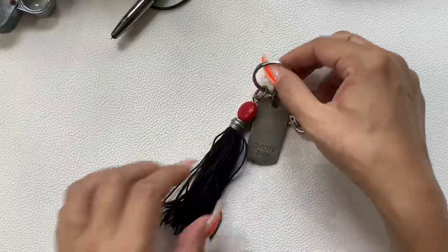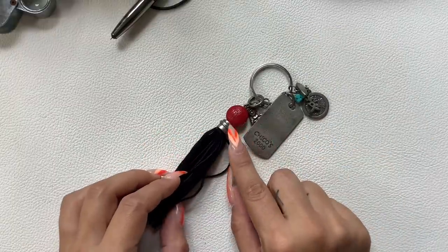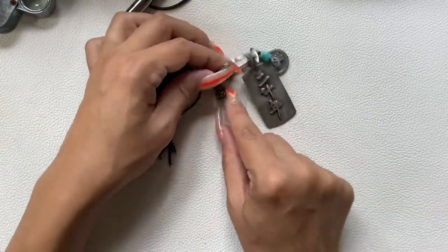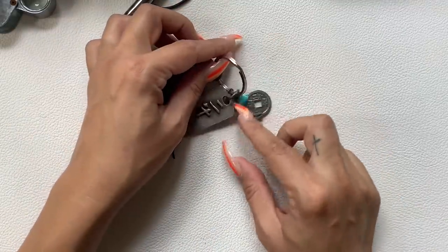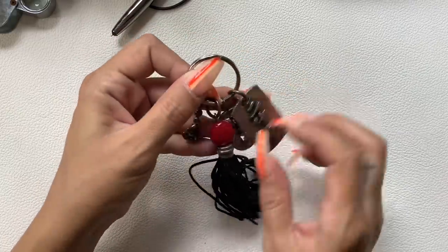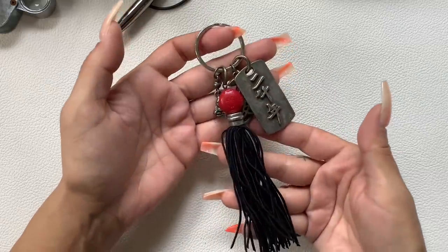We also have — I know this isn't really jewelry but it's really cool — the Chico's keychain with the suede tassel, the faux cinnabar, the Chinese character, and the Buddha. I thought it was really cool. I'll do $5 on it this time.